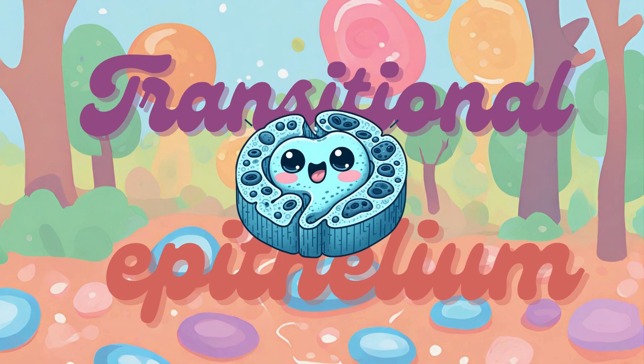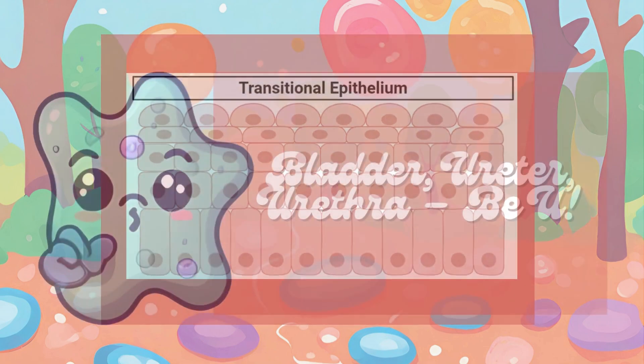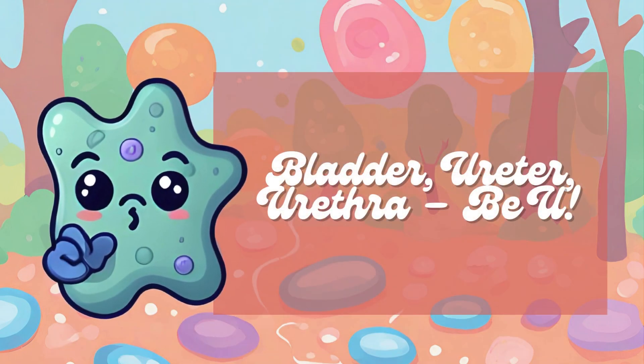Transitional epithelium, also known as urothelium, lines the urinary bladder, ureter, and parts of the urethra. It is specialized to stretch and accommodate changes in the volume of the organ it lines. The mnemonic is Bladder, Ureter, Urethra — BU. BU sounds like bladder and urethra, directing attention to these parts of the urinary system.